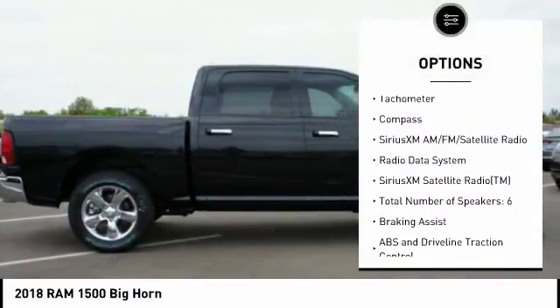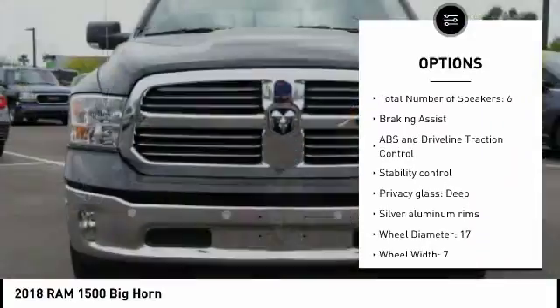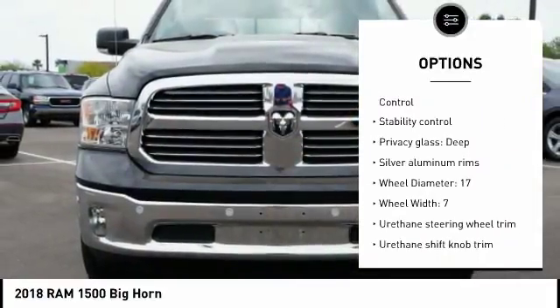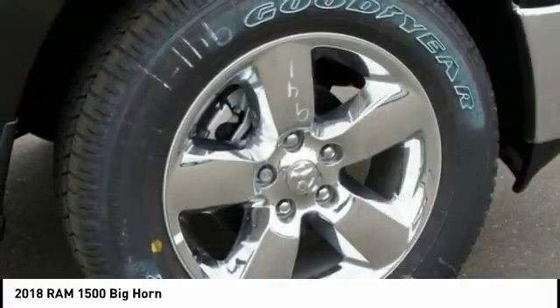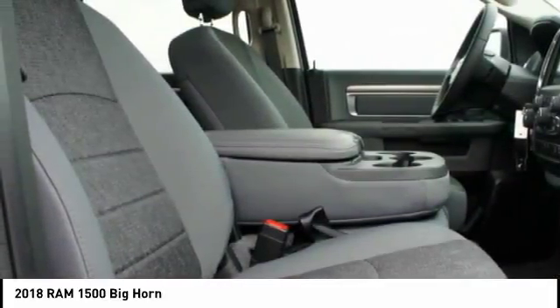Stability control, driver airbag, Bluetooth, passenger airbag, cruise control, compass, trip computer, power windows, remote power door locks. Take this vehicle for a spin and see why so many shoppers are now proud owners.